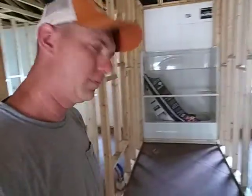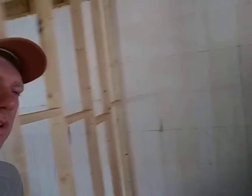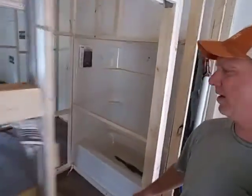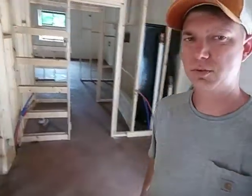We got our bathtubs in - that's what we were waiting on to finish all the framing. There's bathroom number two, here's the master bedroom which goes into a big walk-in closet. This is going to be the master bath with two pocket doors, and then you walk through there into the laundry room area and out to the back door.